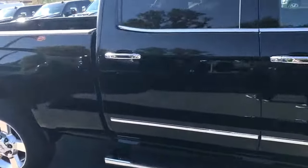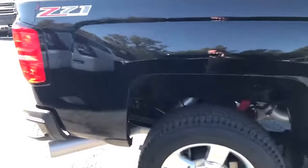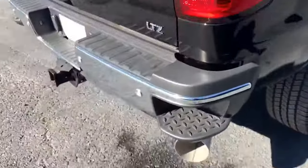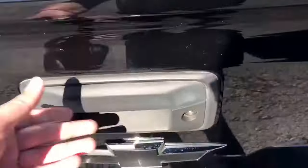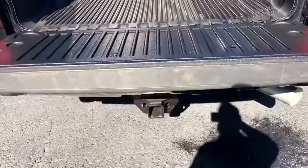There's chrome trim around the windows and on the mirrors, step-ups on the bumpers, a class 5 hitch, and an easy drop-in bedliner with an easy drop tailgate.